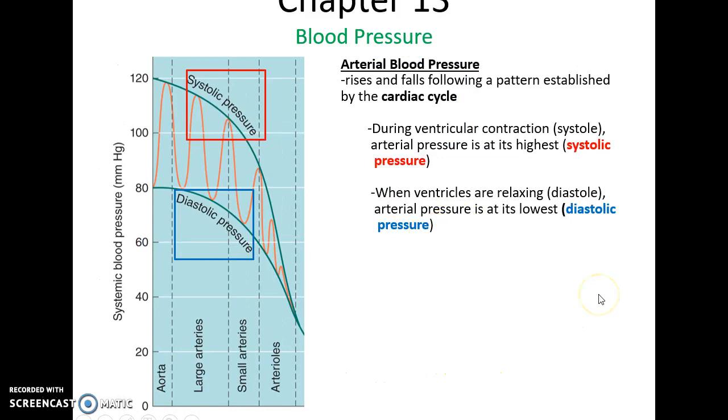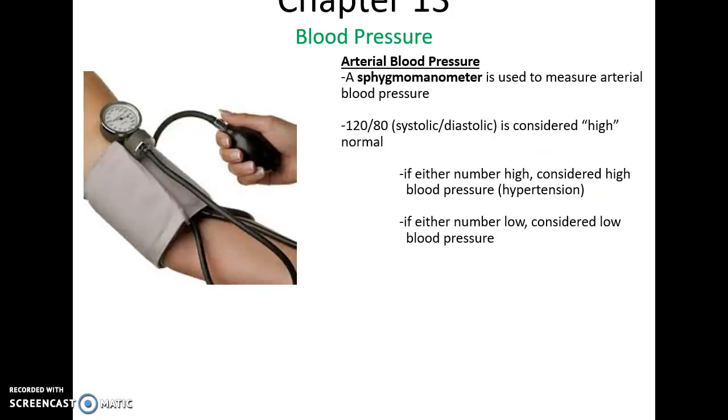The arterial blood pressure varies based on what's going on in the heart. The systolic blood pressure is the blood pressure when the ventricles are contracting, forcing blood out at high pressure. The diastolic pressure is when the ventricles are relaxed, so there's less pressure moving the blood along. Those are the two numbers of your blood pressure. Using a sphygmomanometer, you can determine your arterial blood pressure. What's considered normal, on the high level of normal, is 120 over 80 — 120 systolic over 80 diastolic. If either number is too high, a person is considered to have hypertension. If either number is significantly lower, it is considered low blood pressure.